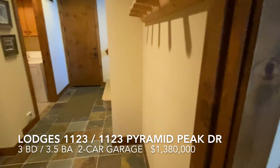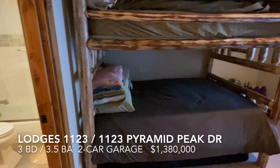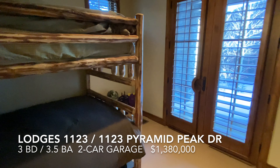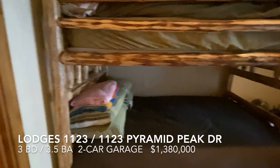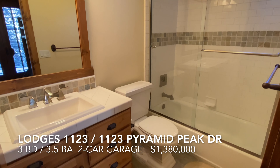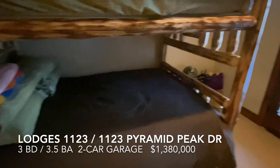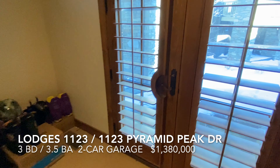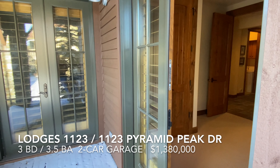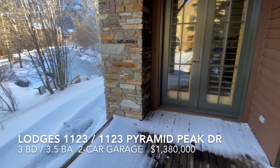The second bedroom downstairs is currently set up as a bunk room, but it could be another master suite — it has its own bathroom with a full tub-shower combo. This room also has access out to the deck, which is a nice spot for both summer and winter.